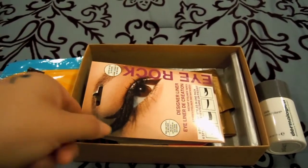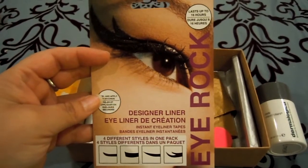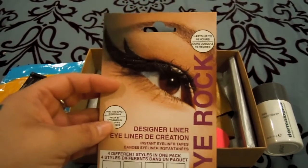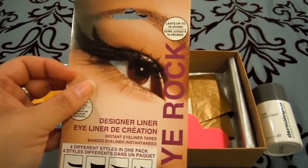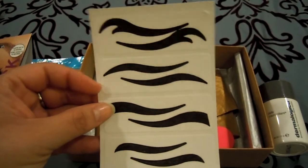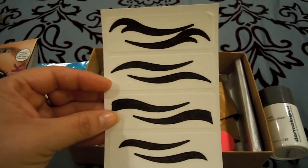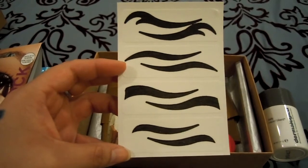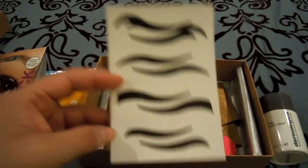Next thing I got — I cracked up laughing when I saw this. This is by iRock, and it's designer liners. It's basically a sticker eyeliner that you put onto your eye. I would never be interested in using this. It's kind of like those tattoo lipstick things. I would only see myself using this for Halloween. Let me show you what the stencils look like because they're just ridiculously huge. See my thumb, and see the eyeliner — see how thick that is? And that goes on the inside part of your eye too.